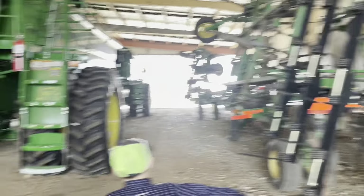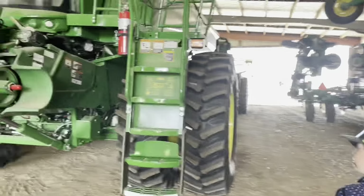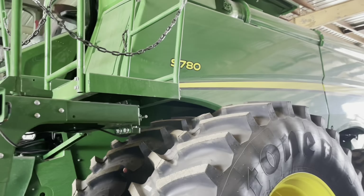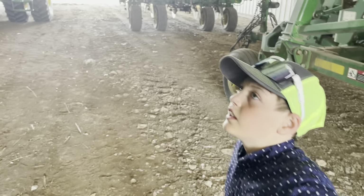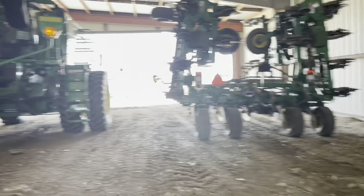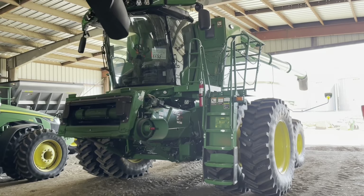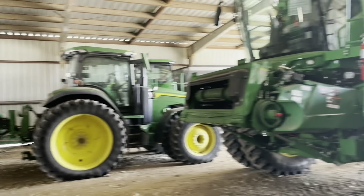We have our S780 combine — I think it was an S780. I don't really know, you guys can go back through it, but that's three combines in a row. That one's brand new, that's a 2021. Those two are the same exact model number, I think.